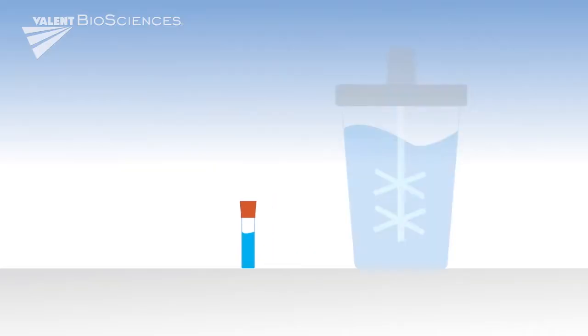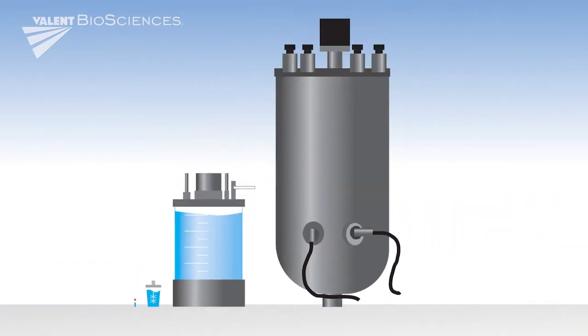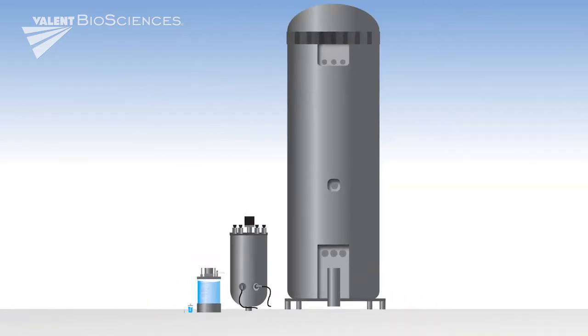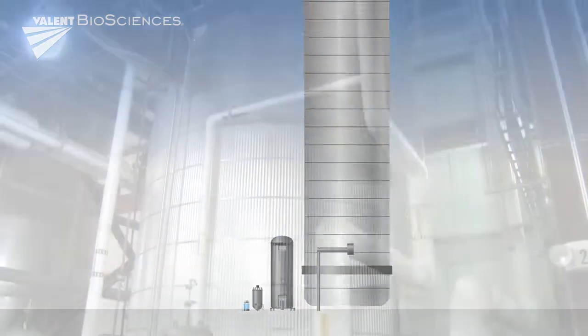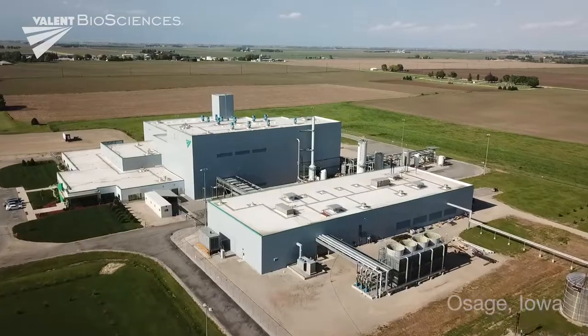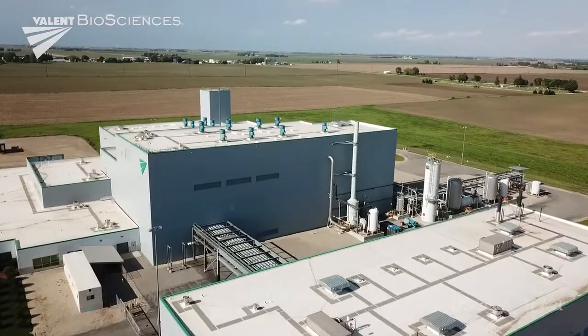To develop innovative biorational products that work alone or in tandem with conventional chemistries, Valent BioSciences ensures the high quality and consistency of its products and prides itself on overseeing the entire process — from conception, development, and testing to large-scale manufacturing.